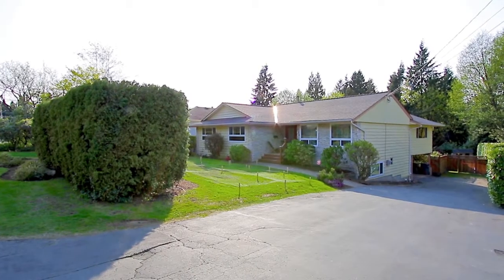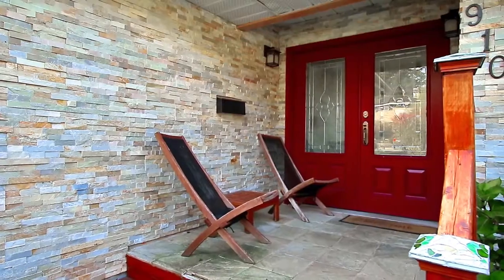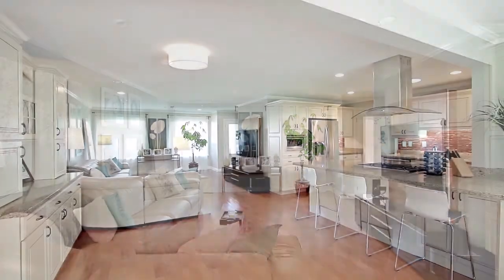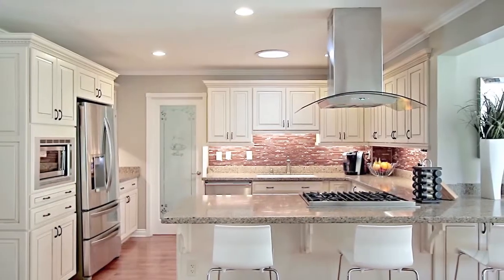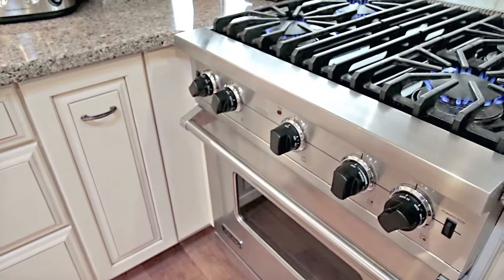Welcome to 910 Thermal Drive, a beautifully updated 2-level home in Coquitlam. From the entryway, come into the living room with real hardwood floors that continue into the open concept kitchen, featuring quartz countertops, bar seating, and high-end stainless steel appliances, including a Viking gas cooktop.